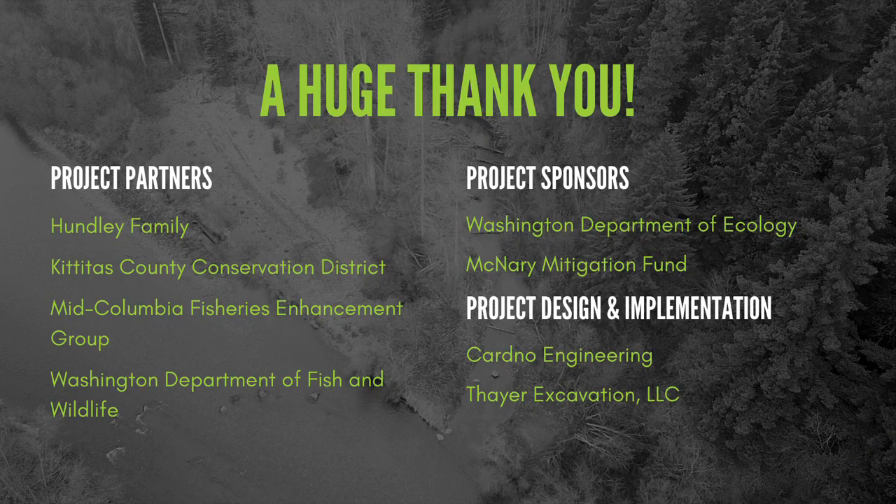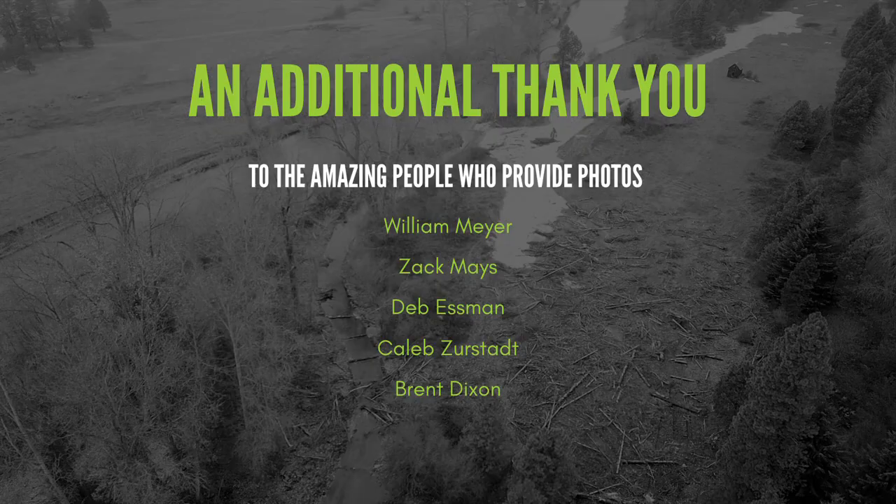Restoration is important to lessen the impacts of climate change and human development. The greatest success happens when there is a diversity of stakeholders involved. Projects like this are creating healthy, working landscapes for fish, wildlife, plants, and people.